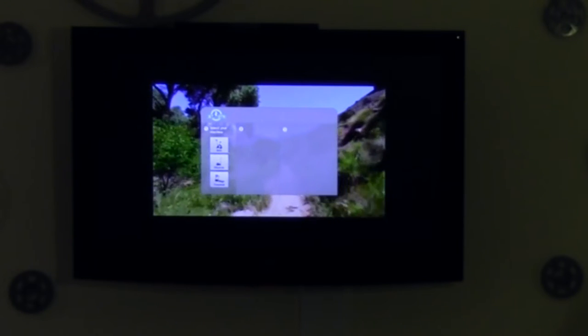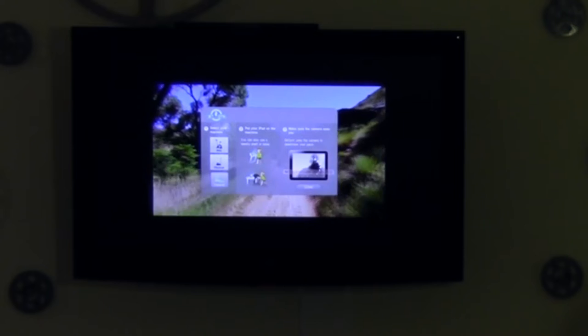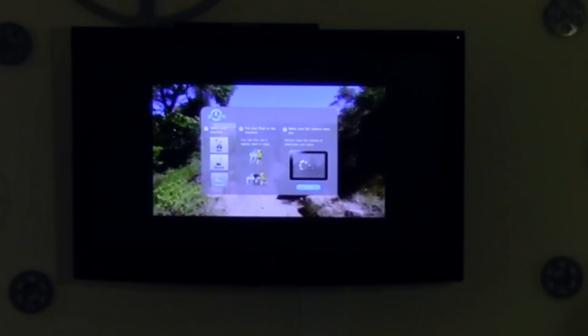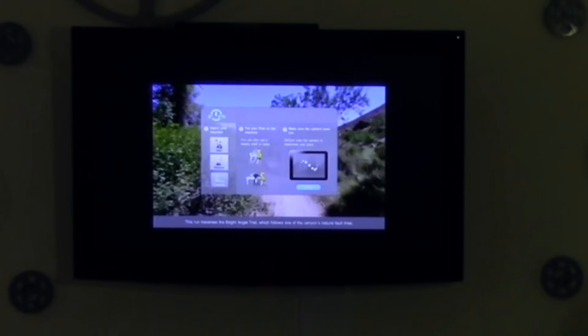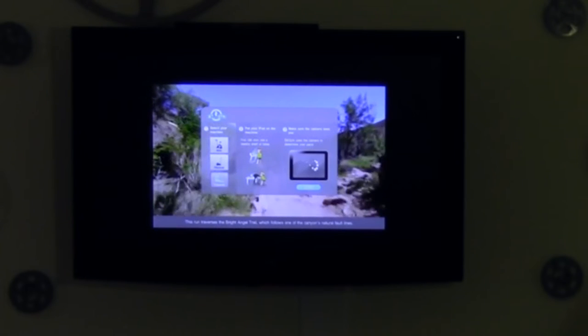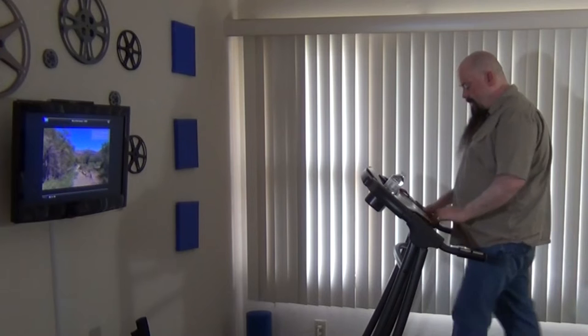As you can see I'm walking. I can say if I'm on a bike, if I'm on a treadmill, or if I'm on an elliptical — I'll say treadmill. Then I'll put the iPad on the machine and it's going to use the camera to see me and see how I'm walking. The slower I walk, the slower it goes. The faster I walk, the faster it goes.